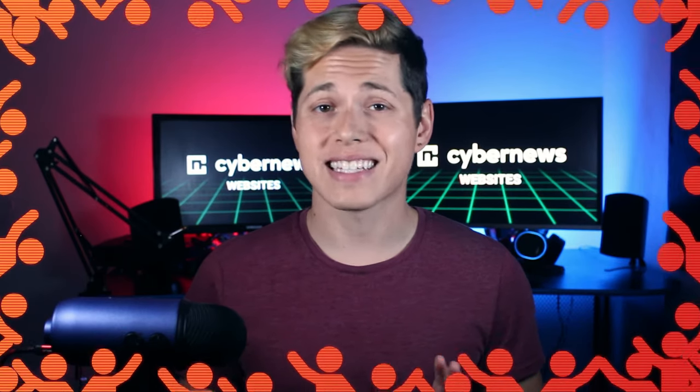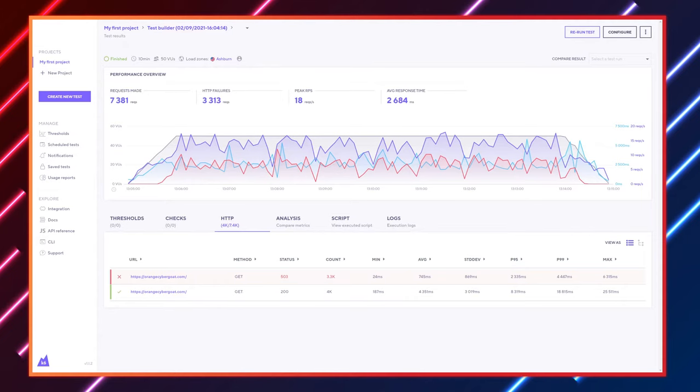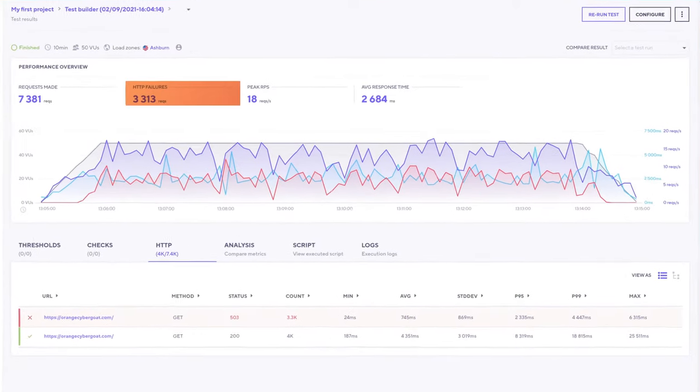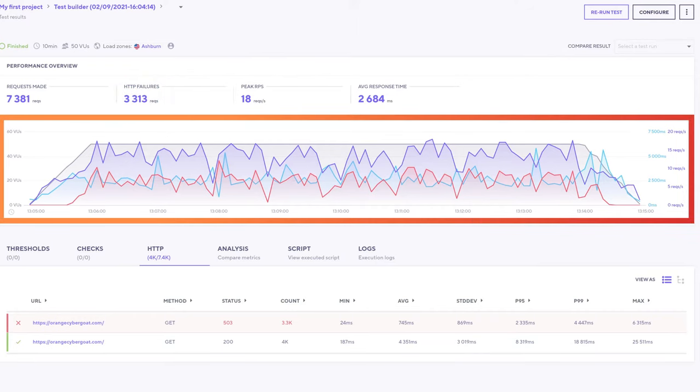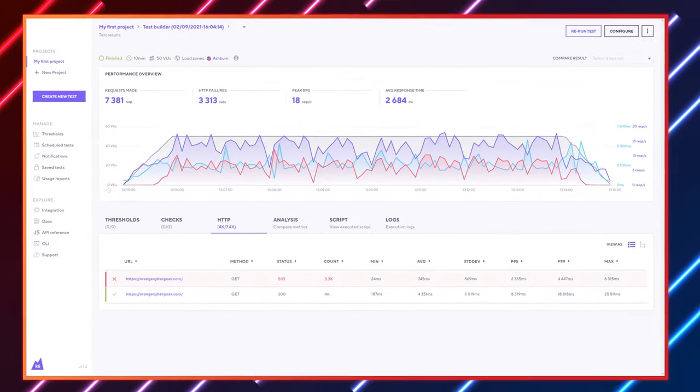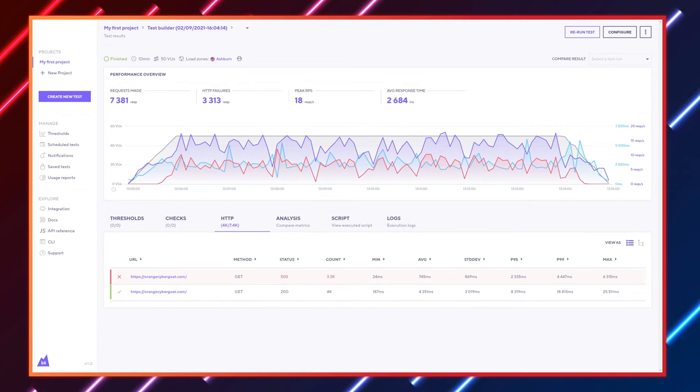Let's turn up the heat and stress test this. I sent 50 virtual users to my website to see how Namecheap handles large traffic spikes. Keep in mind, 50 users at the same time is a lot — some large well-known websites only get 30 to 40 users browsing simultaneously, max. After 10 minutes, this resulted in 3,000 HTTP failures and a pretty unstable response timeline. Namecheap's cheapest plan is simply not meant for large traffic spikes.